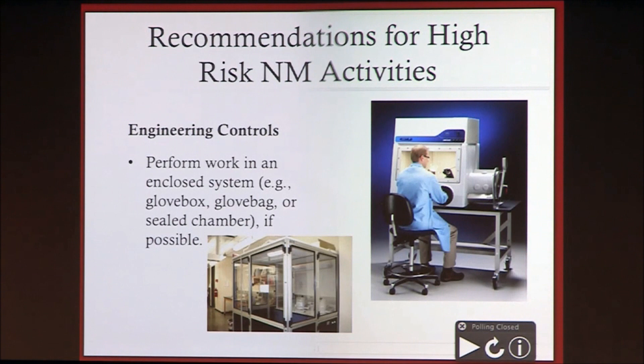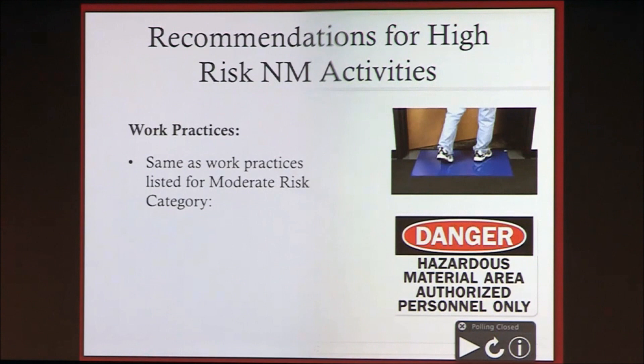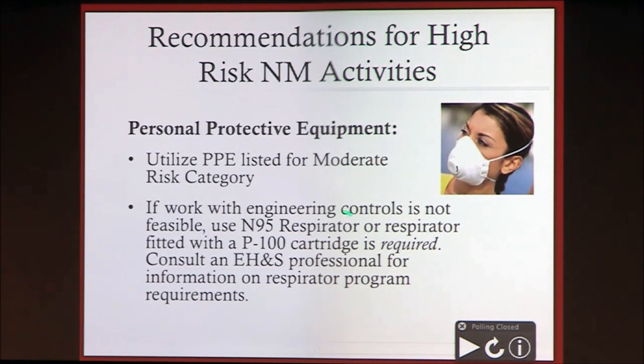For the high risk activities, very similar to the medium risk, except that we're really pushing people to work in an enclosed system if at all possible. This would be in a custom enclosure for the operation being performed, or a glove box that actually has a HEPA filtration system — a little different than a standard chemical glove box. Same work practices as for medium risk. Very similar PPE recommendations, with the exception that if you're not working with appropriate engineering controls, use of the respirator is required. You should not be doing things like cleaning out furnaces outside of a hood without a respirator present.